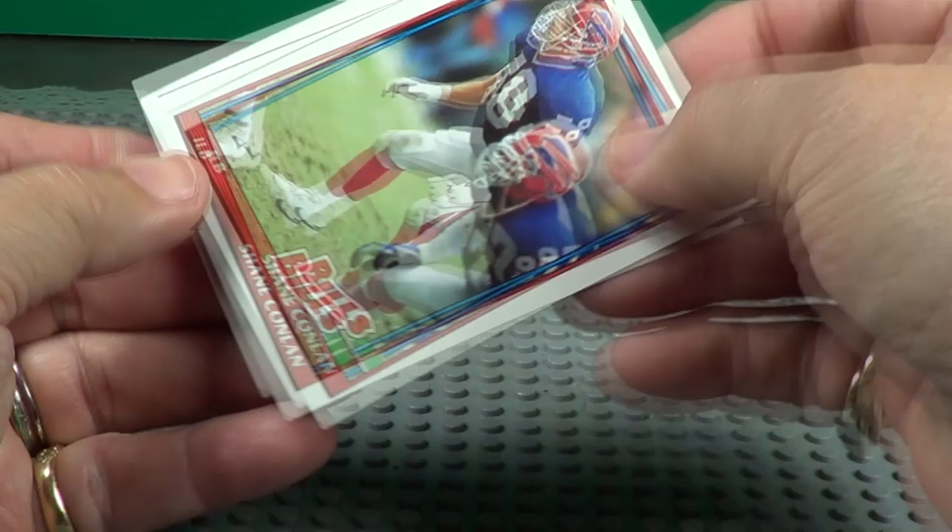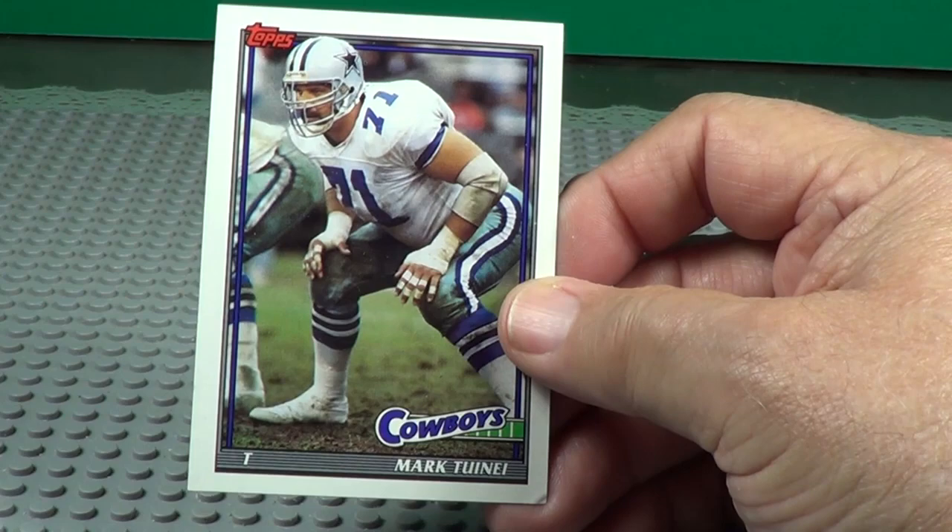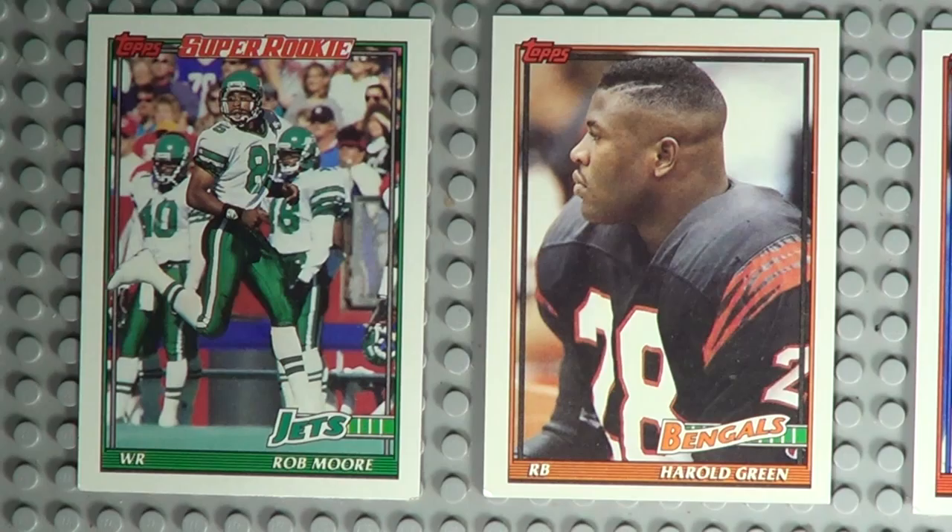Shane Conlon. Cowboys — my favorite team. There's some of the better cards pulled out of this pack. If you think I missed any, leave me a comment and let me know. Always glad to hear that.